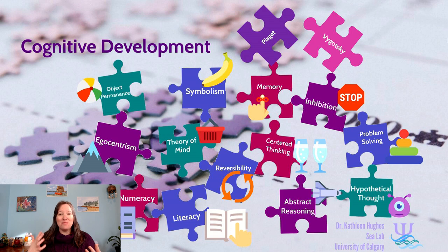Now that we talked about the basics of Piaget and Vygotsky's theories, we're going to tackle these different skills and learn how they fit together to make the puzzle of our cognitive development.